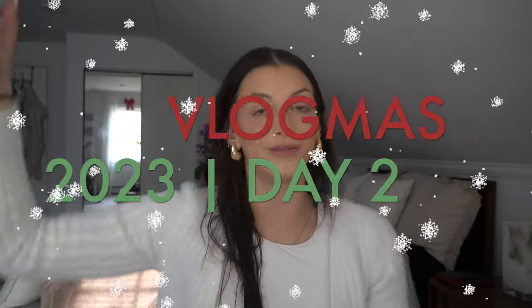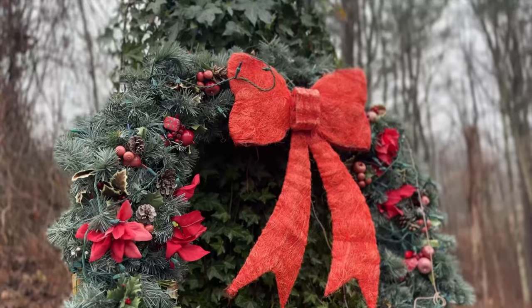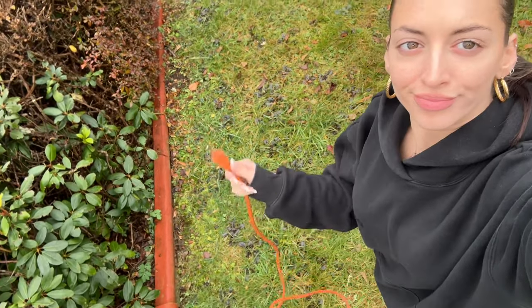Welcome to day two of vlogmas! This morning I went to my grandma's house and did a little bit of decorating with my family — we helped her put some stuff up in the yard. Now I'm going to have you guys get ready with me, and then we're going to try a teeth whitening kit from Purely White that claims results in seven minutes.